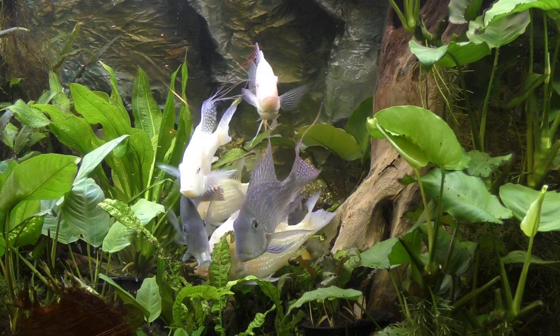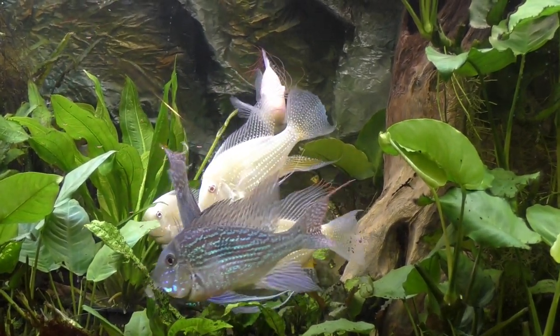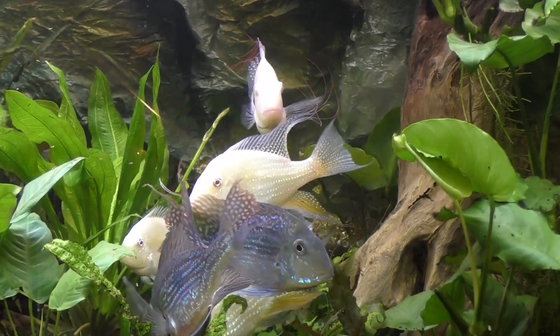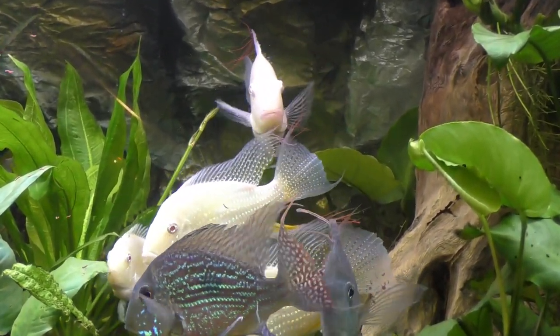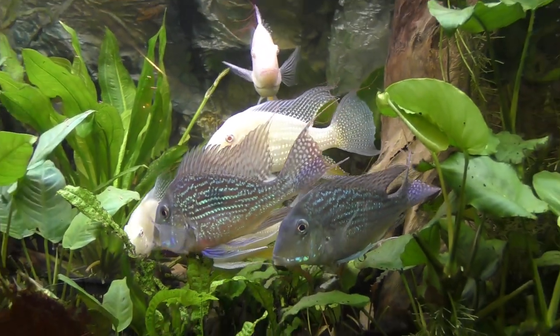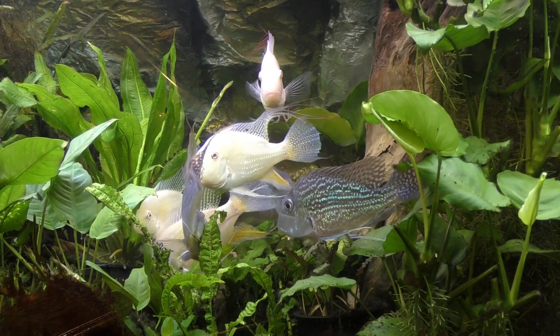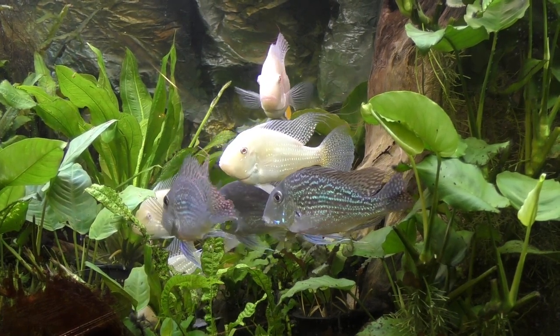...A. hekeli — albino A. hekeli — which are gorgeous too. As many of you are aware, these are two of the most sought-after peaceful non-African cichlids these days.